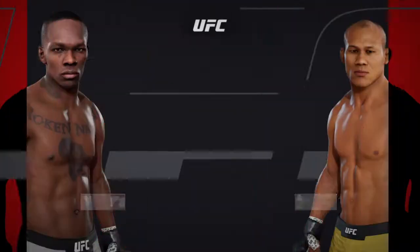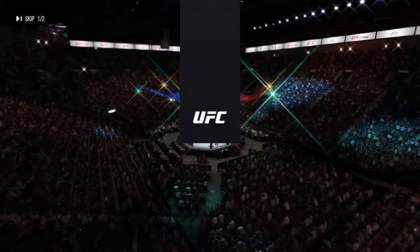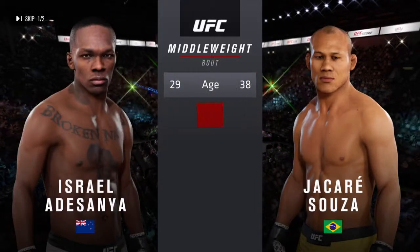All right, coming up next, it's a middleweight matchup between Israel Adesanya and Shakarey Soze. Our tale of the tape for this much anticipated middleweight encounter.